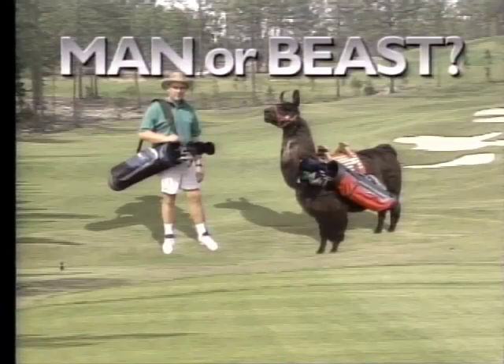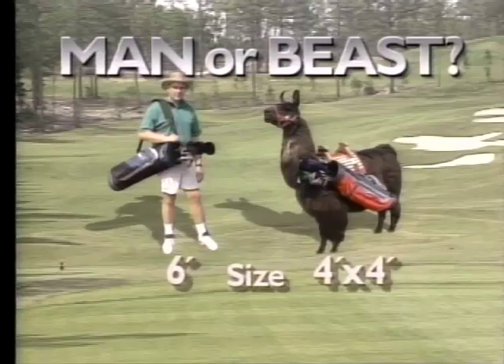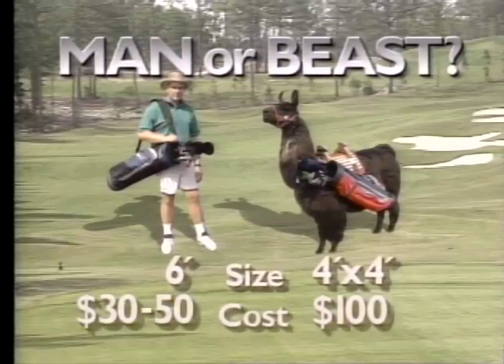The average caddy can run as tall as six feet or more. The llama is four feet long and four feet tall at the shoulders — in other words, square. A human charges between 30 and 50 bucks plus tip. A llama, whether he knows it or not, is considerably more expensive. The cost is offset by the fact that llama caddies carry two bags at a time. Just try getting a human to do that.